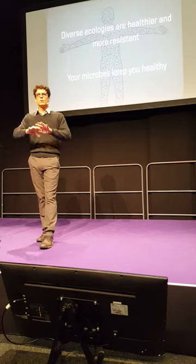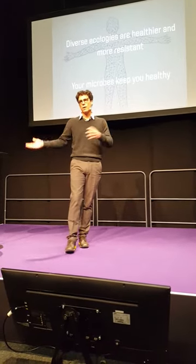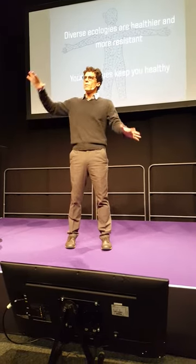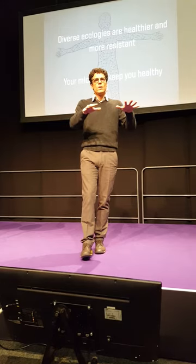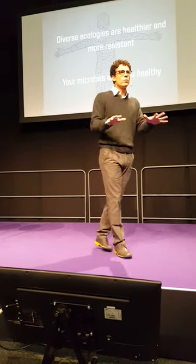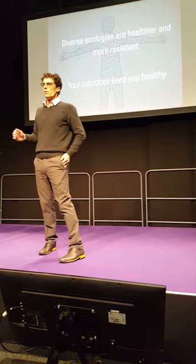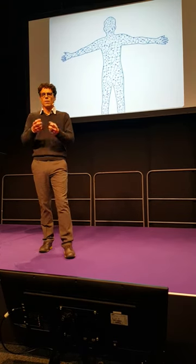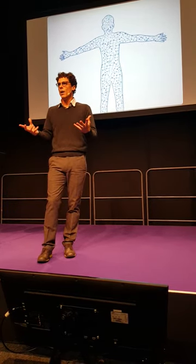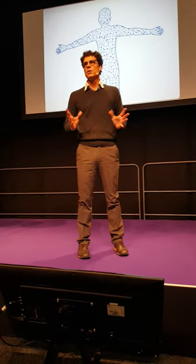Diversity is a good thing. In a diverse ecology you'll have some species that can handle droughts, some that handle higher temperatures, others that handle lower. When the environment changes, a diverse ecosystem can adapt quickly — that's a strong ecosystem. A weak ecosystem is when you have one or two species; any change heavily influences those few species. Yet our thinking over the last while has been us versus them — we've basically waged war on our microbes, trying to kill them with antibiotics and sanitizers, and isolating our children from microbes. That's not healthy. You need diversity.